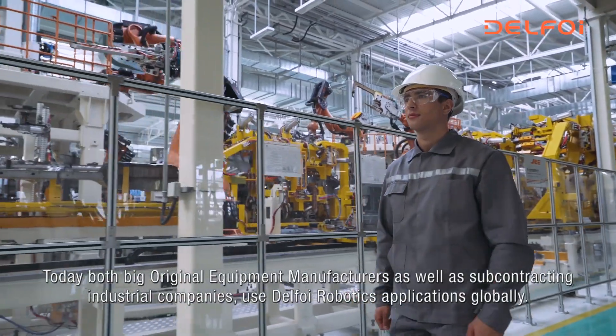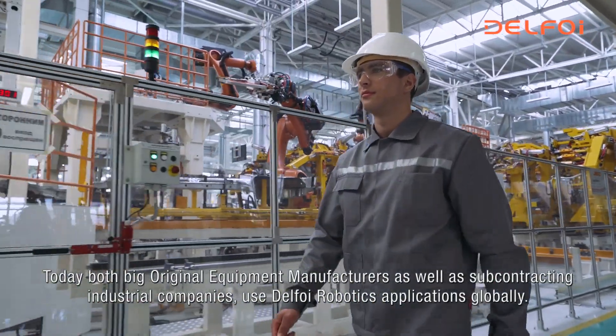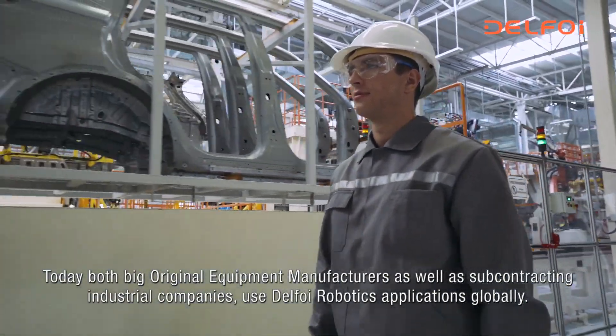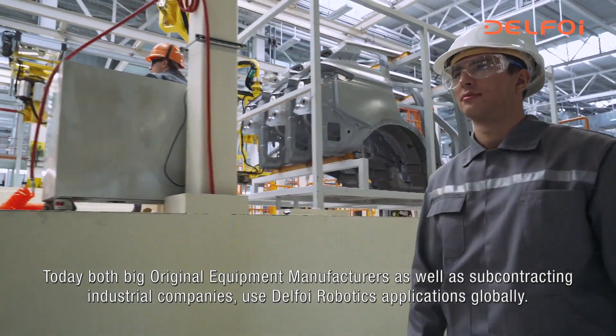Today, both big original equipment manufacturers as well as subcontracting industrial companies use Delpho Robotics applications globally.